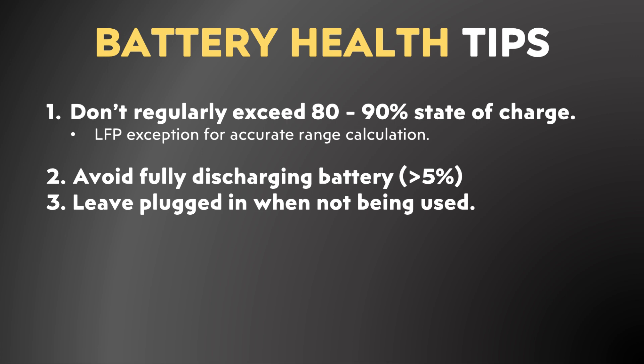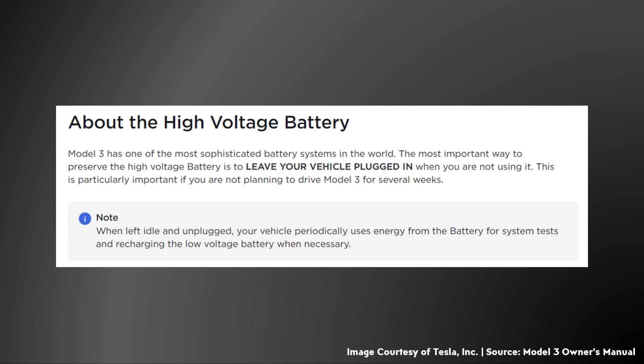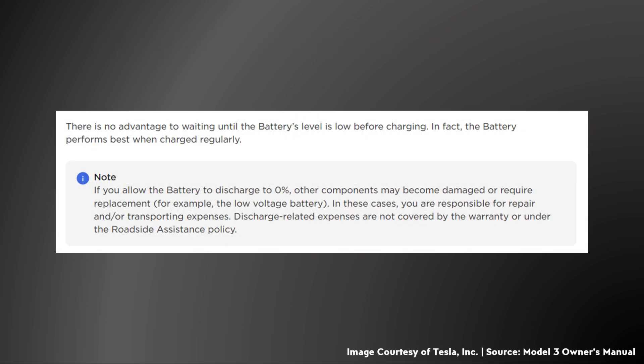Tesla also recommends leaving your vehicle plugged in when not in use. In the Tesla Model 3 owner's manual, Tesla states: 'The most important way to preserve the high voltage battery is to leave your vehicle plugged in when you're not using it. This is particularly important if you're not planning to drive Model 3 for several weeks.' Tesla also recommends charging your vehicle regularly, noting that 'there is no advantage to waiting until the battery level is low before charging — in fact, the battery performs best when charged regularly.'